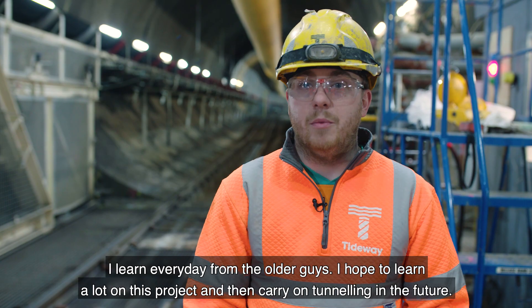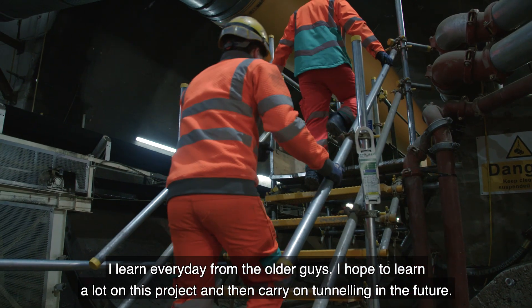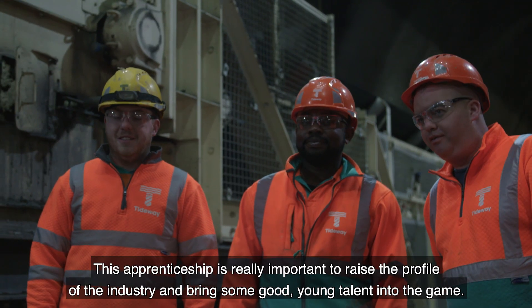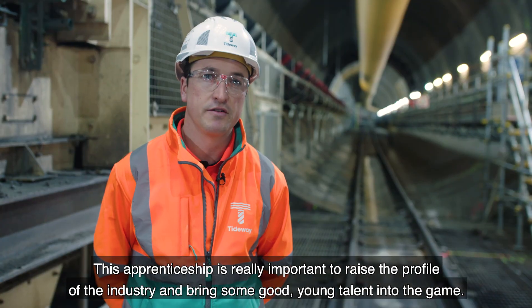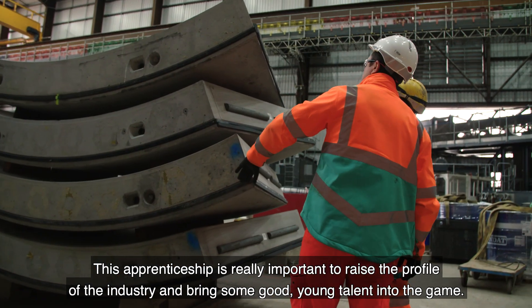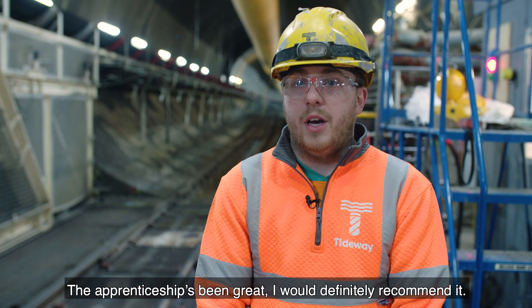I learn every day from the older guys. I hope to learn a lot on this project and then carry on tunnelling in the future. This apprenticeship is really important to raise the profile of the industry and bring some good young talent into the game. The apprenticeship's been great — I would definitely recommend it.